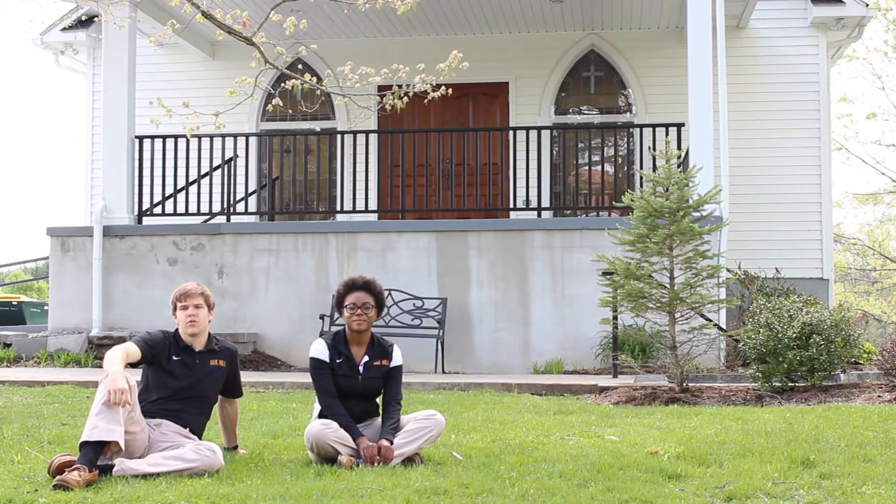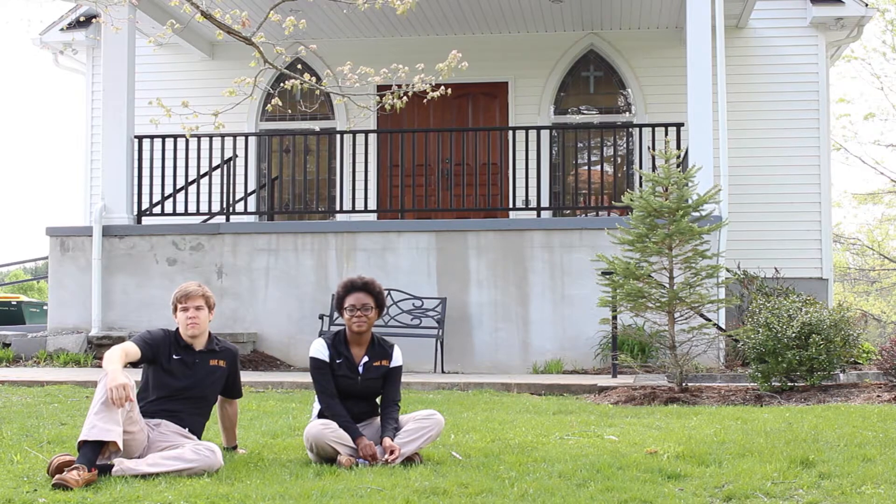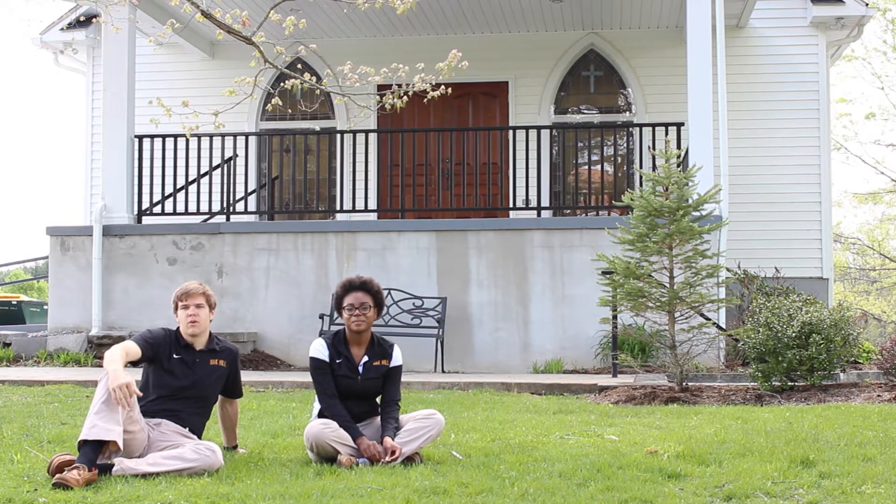One of the first things you'll notice when you come onto campus is that we have a church. This is Young's Chapel Baptist Church. The congregation of this church founded Oak Hill Academy in 1878. Even though we have a very diverse student body, it's still a tradition for everyone to attend church every Sunday with the local congregation.